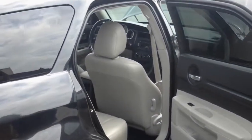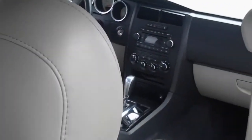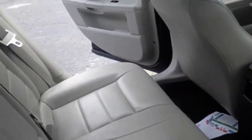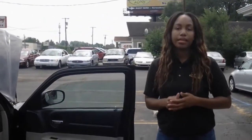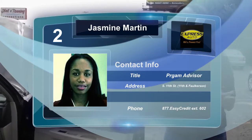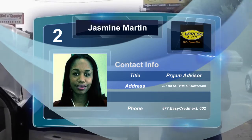Walk around to the other side of the vehicle. This vehicle, along with our other vehicles, does come with a 36-month, 36,000-mile warranty, and free oil changes for as long as you keep this vehicle. Again, I'm Jazzy over here at Express Auto and Ninos.